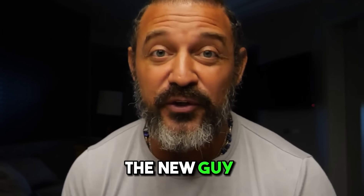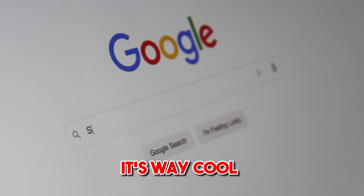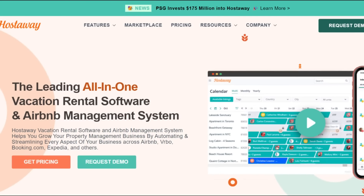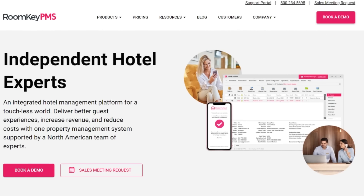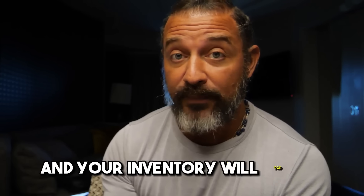The big new player, the new one in town, is Google. Google is your newest channel and it's way cool. You will need to use certain channel managers to integrate into it: Zivu, HostAway, Toki, Guesty, HostFully, RoomKey — there's a bunch of channel managers out there. I'm not going to endorse a specific one at this moment, but they integrate with Google Hotels and your inventory will pop up.